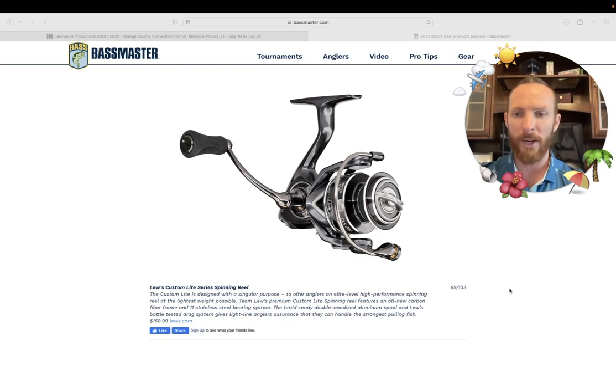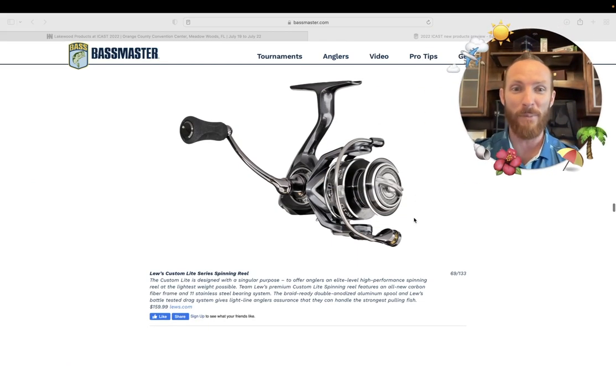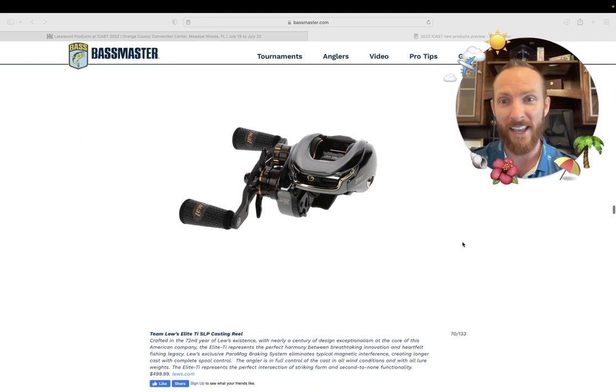Lew's Custom Light Series spinning reel — $159. My experience with Lew's: I've fished a lot of their entry-level stuff and haven't fished a ton of their premium stuff. So many folks get into fishing with Lew's products — it's just an easy go-to brand. They've been around for a long time and been putting out fantastic products. Their Custom Light Series spinning reel is designed with a singular purpose: to offer anglers an elite-level, high-performance spinning reel at the lightest weight possible. Considering that it's coming in at $159 — when a lot of elite spinning reels come in at much more expensive prices — it sounds like a buy to me.